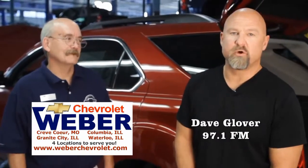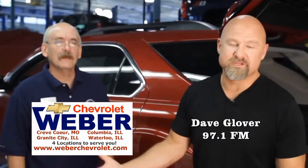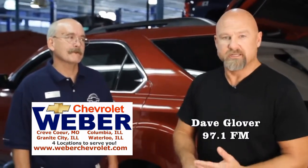Hey guys, Dave Glover here from the Dave Glover Show on FM News Talk 97.1. I'm at Weber Chevrolet with my buddy Mike. Good to see you again, Mike. What we do here with these little video vignettes is we try to walk you through some basic maintenance and safety. Today we're going to talk about how to change a tire.